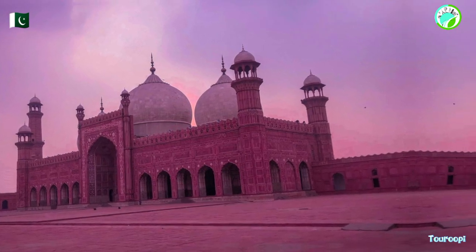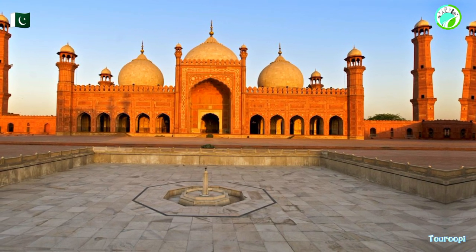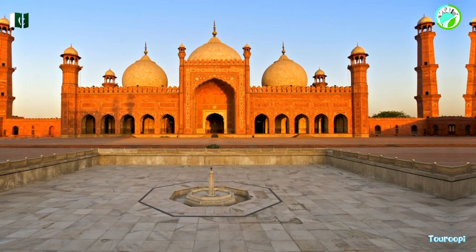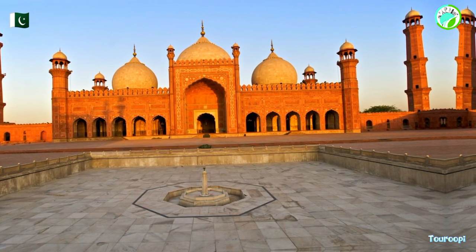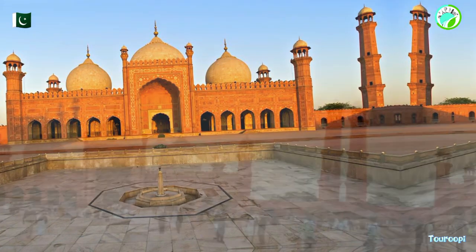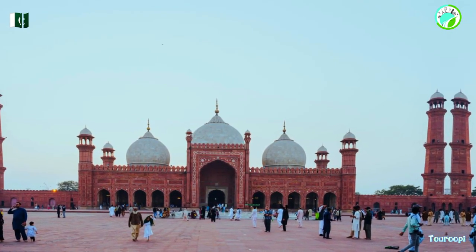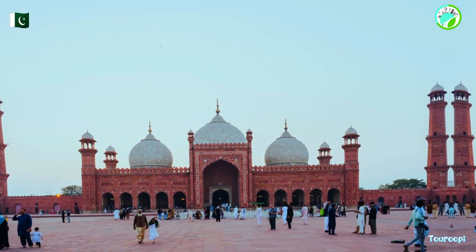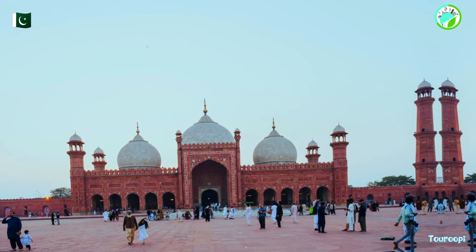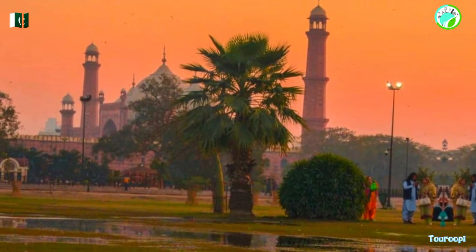For tourists, the Badshahi Mosque offers a journey into Pakistan's rich historical and cultural heritage. Exploring its intricacies — from the massive gateway to the grand prayer hall — provides insights into Mughal architecture, craftsmanship, and artistic expression. The mosque's impressive scale and harmonious design make it a prime example of the Mughal architectural style.